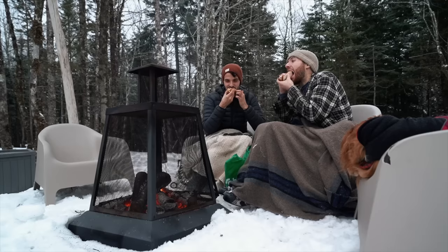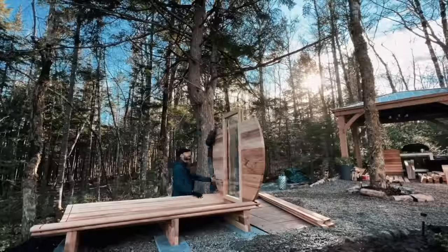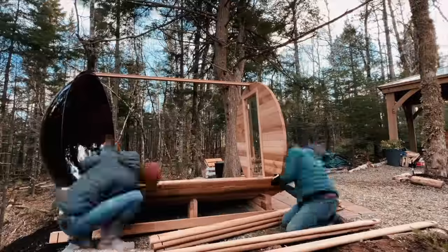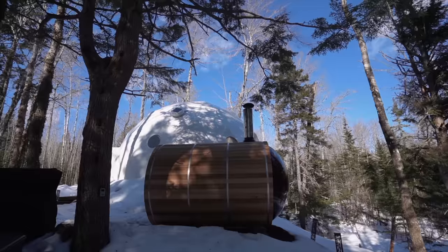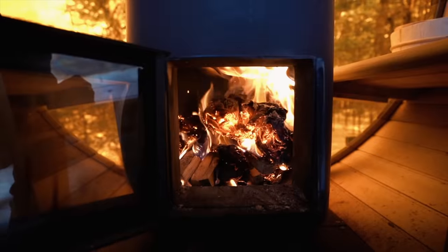As warm as you get by the fire, it's not quite as warm as our next project. We came up with the idea to build a cedar wood-fired sauna, which was an amazing project. We use it all the time — sometimes twice a day — it's so good for your health. The projects that we do are quite labor-intensive and it's nice to just be able to relax and release all those toxins.